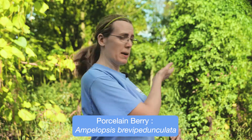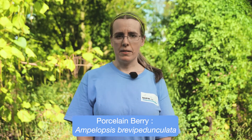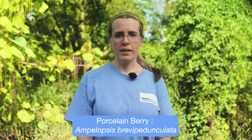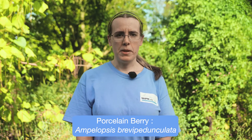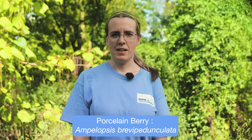Hi, my name is Claire Ryan. I'm the coordinator of the Midwest Invasive Plant Network and of the Woody Invasives of the Great Lakes, or WIGGLE, Collaborative. Today I'll be talking to you a little bit about the invasive vine porcelain berry, right behind me here. It's sometimes also called Amur pepper vine. The Latin name is Ampelopsis brevipedunculata. A synonym you may hear is Ampelopsis glandulosa subspecies brevipedunculata.